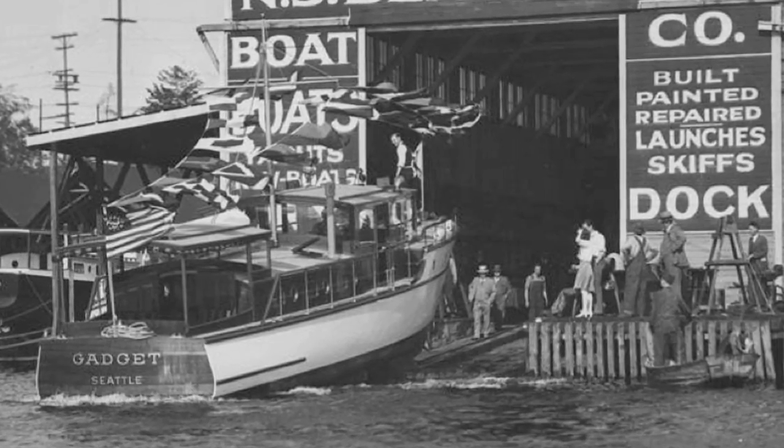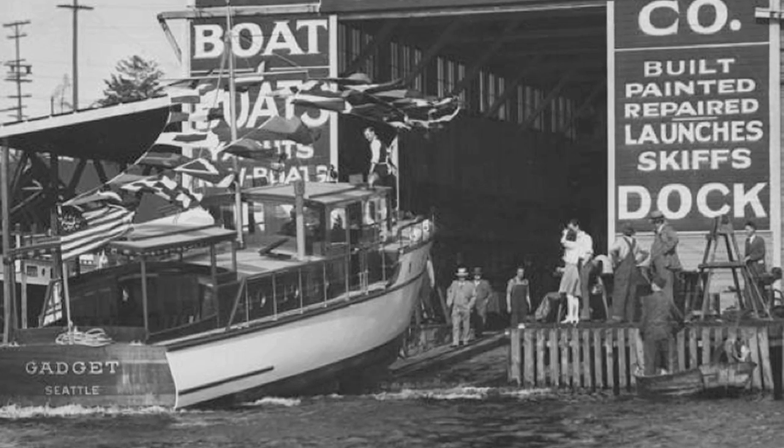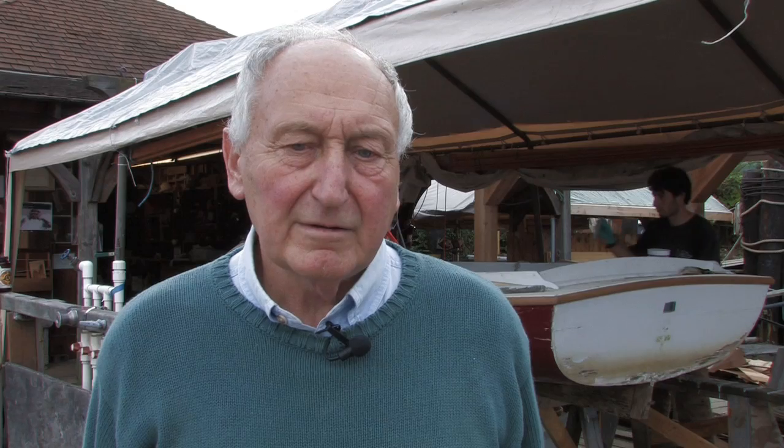The boat building was continuously going on into the middle of the 20th century. About that time fiberglass appeared and a lot of shops closed because they simply didn't want to work with this smelly sticky stuff and they didn't want to have to build repetitive boats out of the same mold.